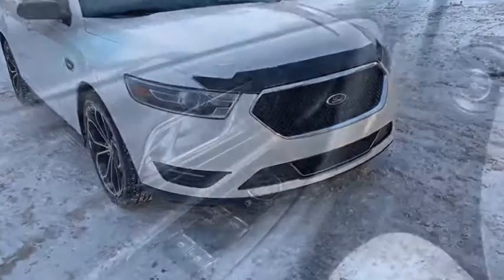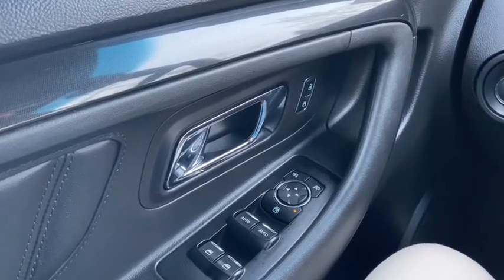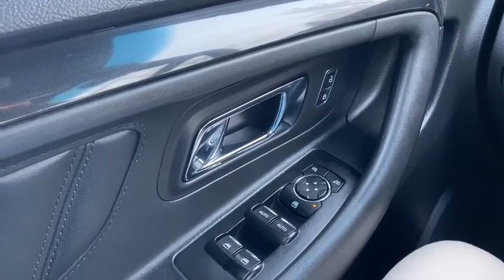Now let's take a look inside. Sitting inside the Taurus here, we're going to do a quick run through of some of the features as well as go over the interior layout.